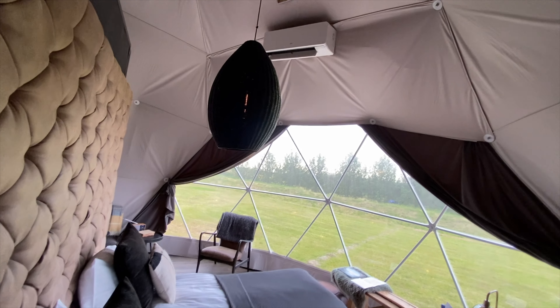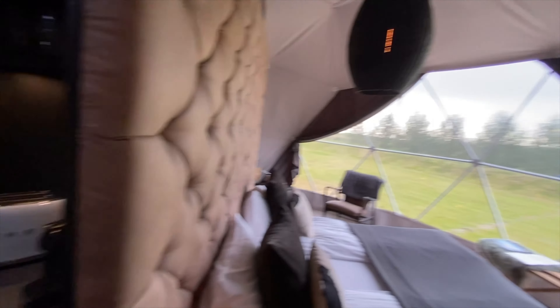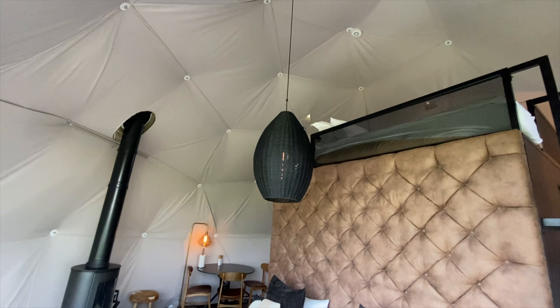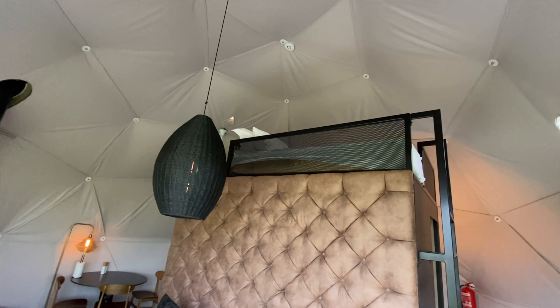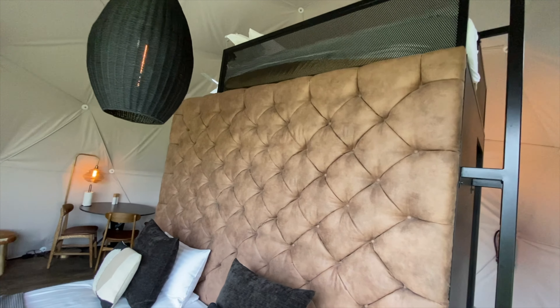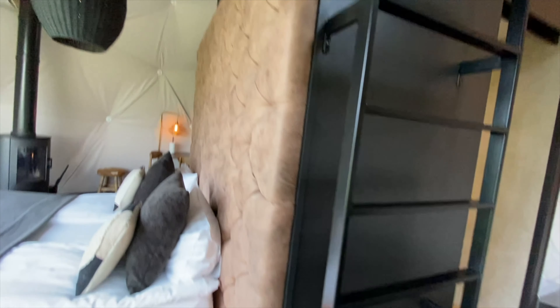You'll also find some overhead cupboards that have wine glasses, water jugs, a bowl, some plates and some cups. There is also an air conditioning and heating unit, which you'll find up there above the bed, with a very large pendant hanging from the ceiling.